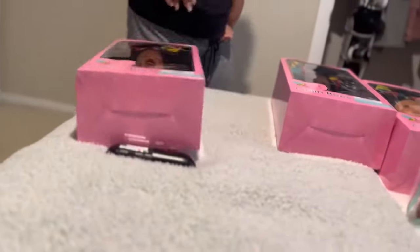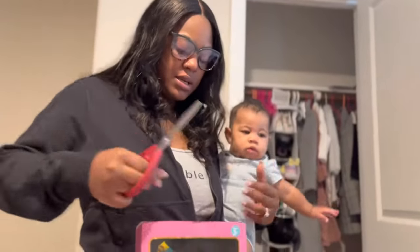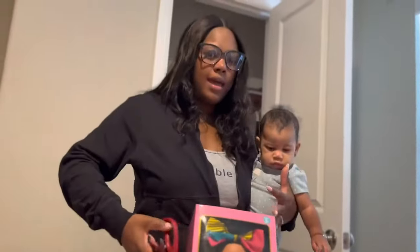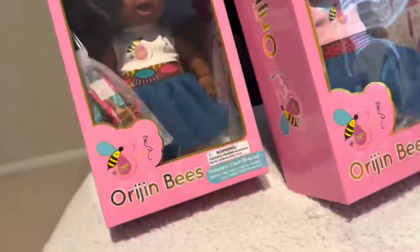I'm just going to cut them all open for Jade so that she can just go and open them all on her own. Okay, so we're going to open them all up like this, and then Jade is going to come and show you guys what they look like outside of the box. They also come with headbands for you to wear so that you can match your baby.